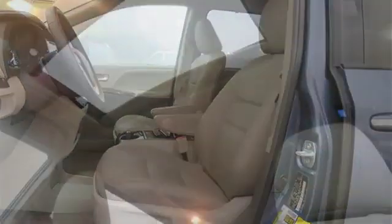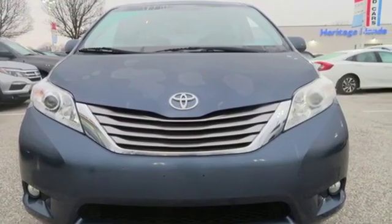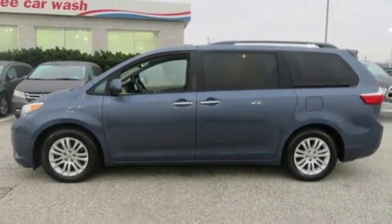It's equipped for all your driving needs and wants. Bluetooth wireless audio streaming, power heated mirrors, front heated leather bucket seats, auto dimming rear view mirror, dual zone climate control.